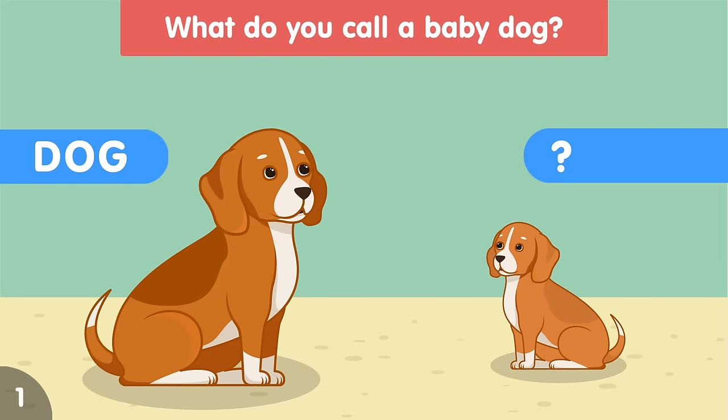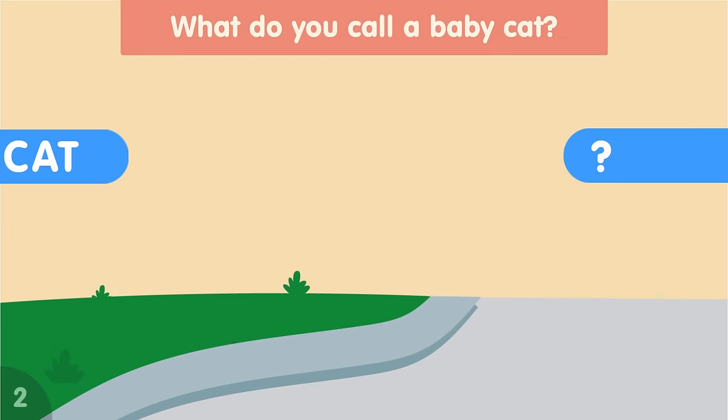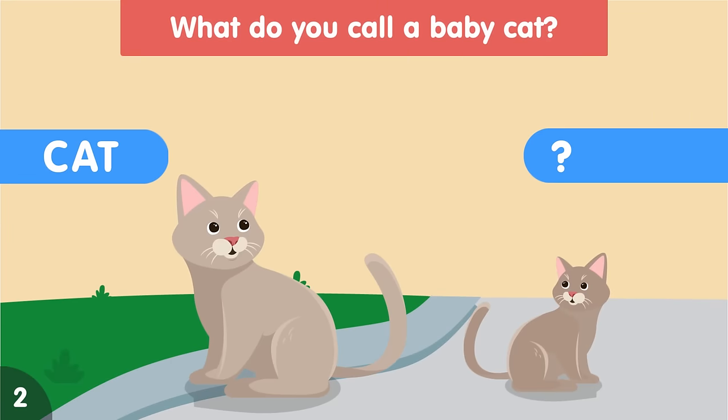What do you call a baby dog? A baby dog is called a puppy. What do you call a baby cat? A baby cat is called a kitten.